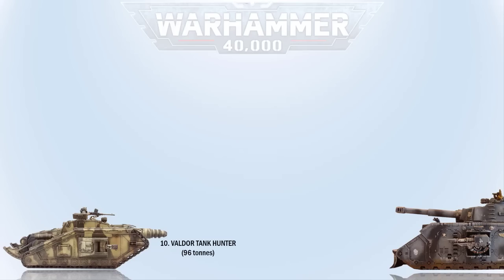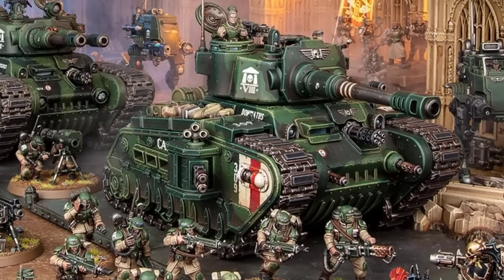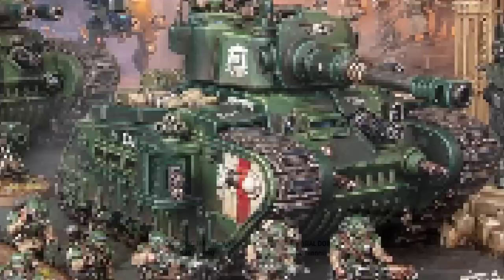At number 9 we have the Rogal Dorn. Named after another Primarch, this heavy main battle tank is used by the Astra Militarum. Its heavy armor gives it durability and the ability to crush through enemy lines. It is either armed with two battle cannons or an oppressor cannon with a coaxial autocannon, augmented with a variety of melter guns, stubbers, gatlings, or even pulverizer guns. It is over 100 tons in weight.